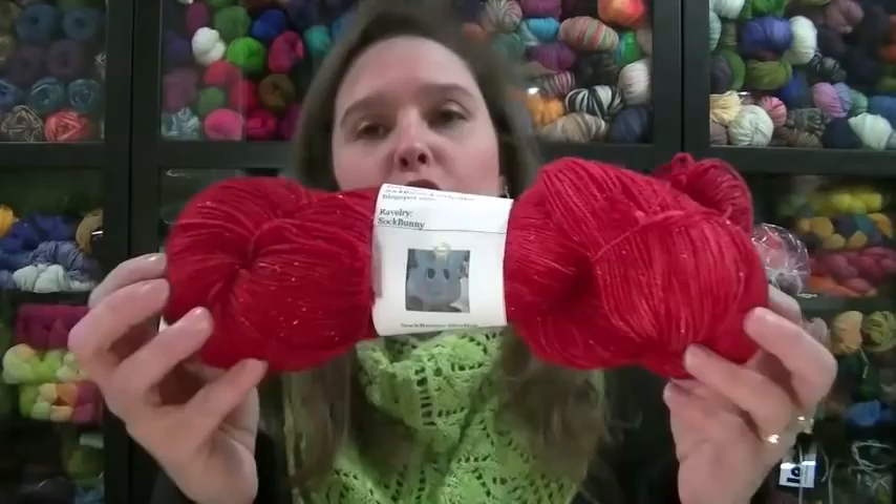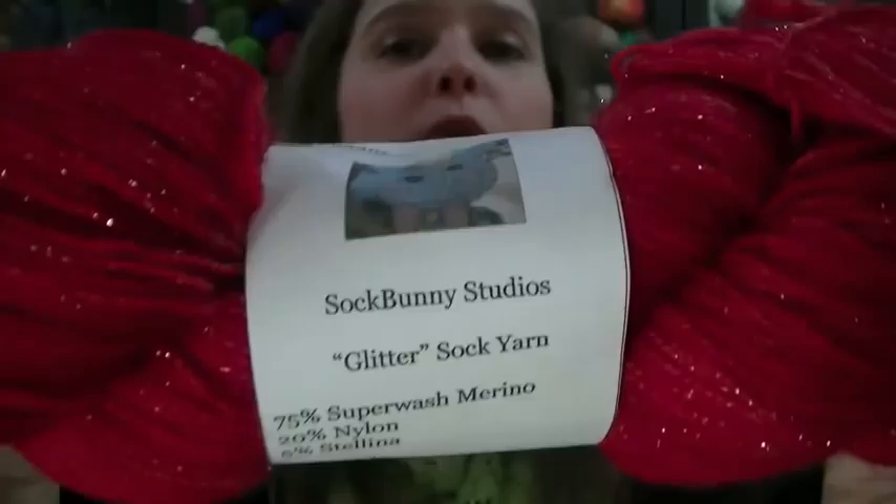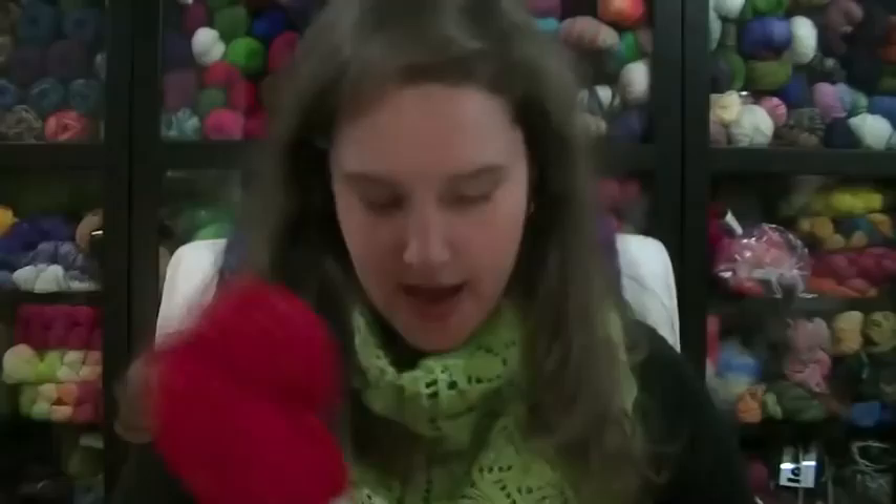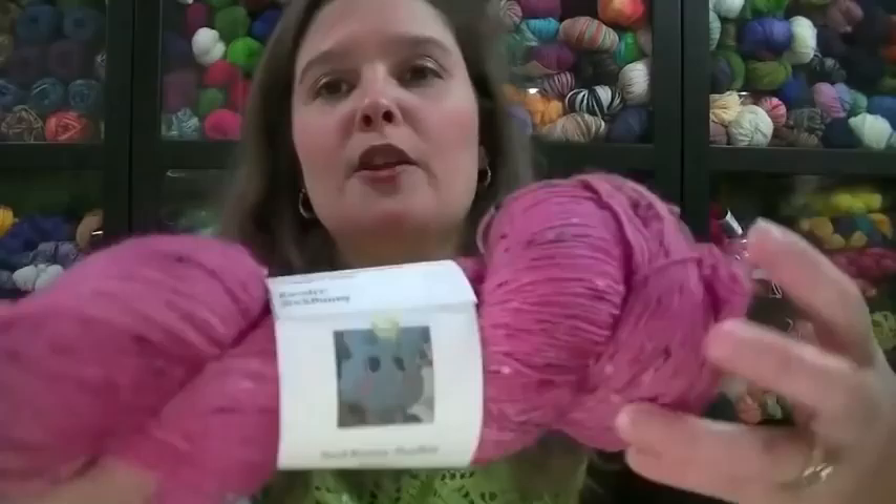I placed an order with Sock Bunny Studios, which is Kimberly. She started dyeing yarn, and I placed an order with her for Knitopia. In addition to what I had ordered, she sent me this lovely skein of Christmas Flower on her sparkle base — a beautiful color. I will look forward to making some socks with that. She also sent another skein for a future prize giveaway on the podcast.